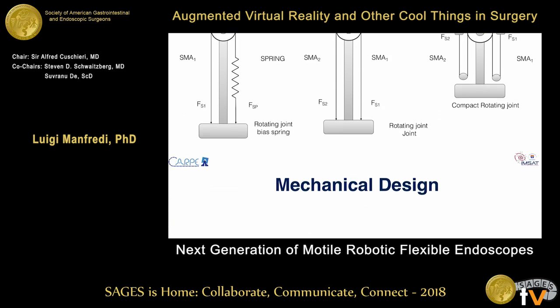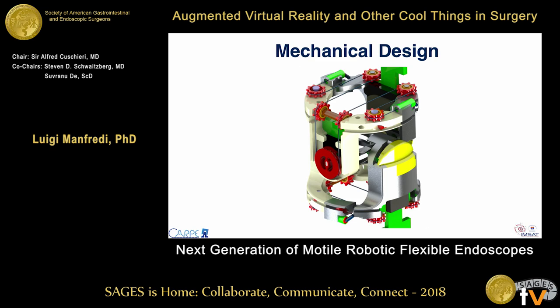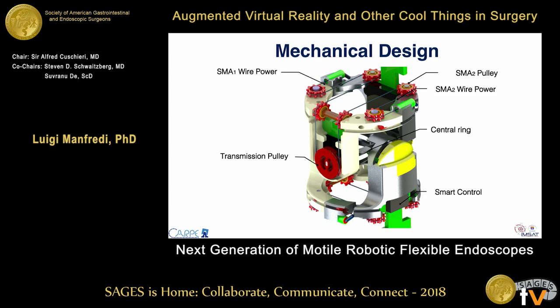This render shows the joint design: it is composed of a central ring allowing two degrees of freedom — the joint can rotate in two directions. We have two SMA wires per degree of freedom, four in total, with small pulleys to reduce friction, miniaturized ball bearings embedded in each pulley, a transmission pulley, and a contactless position sensor. All hardware is located in the outer part of the joint, leaving the internal part hollow for biopsy channels. The overall size of the joint is about 13 millimeters — similar to traditional colonoscopes, which range from 11 to 15 millimeters.